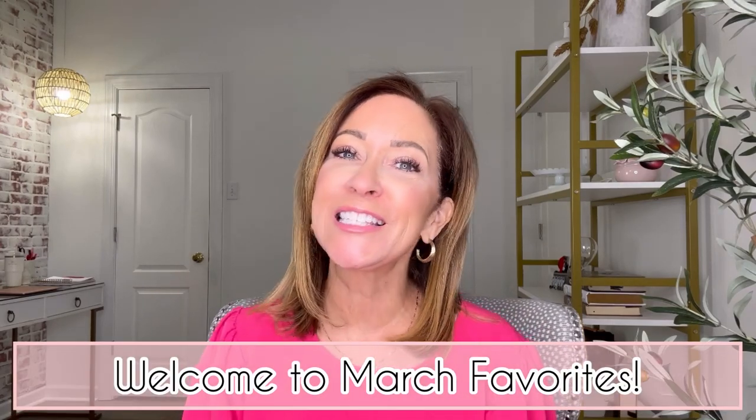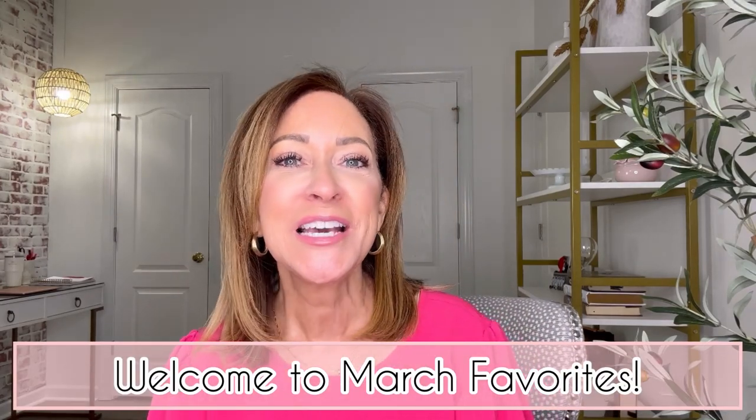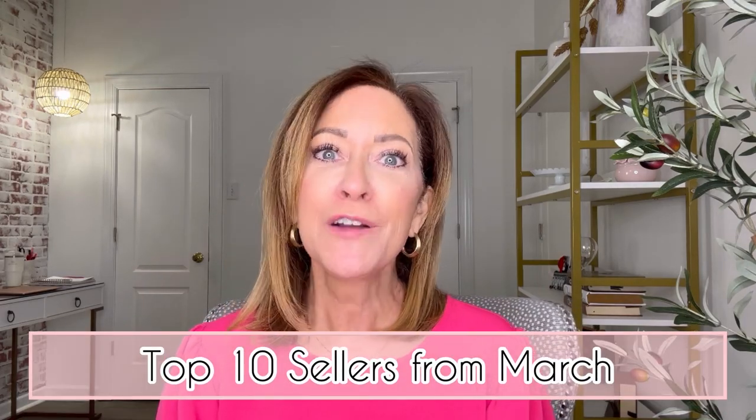Hello and welcome to March Favorites. I love this type of video because I go back through my analytics and see what the top sellers were for the previous month. It's always so eye-opening because some things surprise me, some I knew would be top sellers, and some just carry on month after month. Today I'm sharing the top 10 sellers from March, going in order from number one down to number 10.